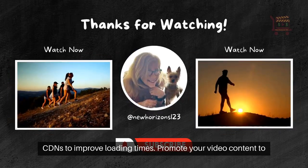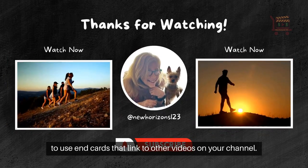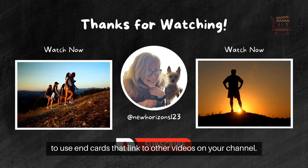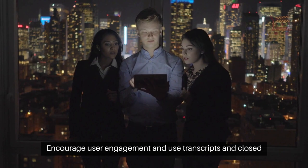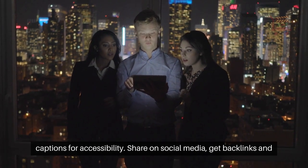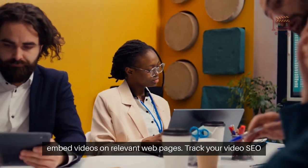Promote your video content to enhance visibility. One way to promote your videos on YouTube is to use end cards that link to other videos on your channel. Encourage user engagement and use transcripts and closed captions for accessibility. Share on social media, get backlinks, and embed videos on relevant web pages.